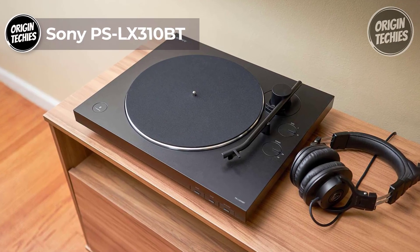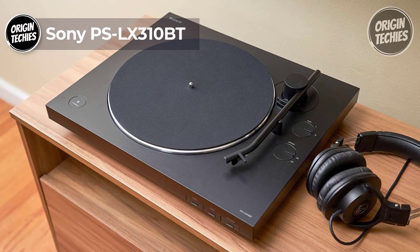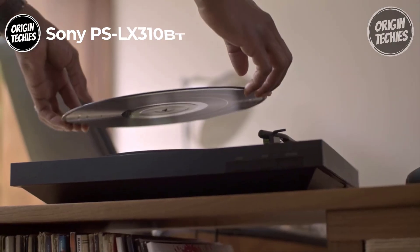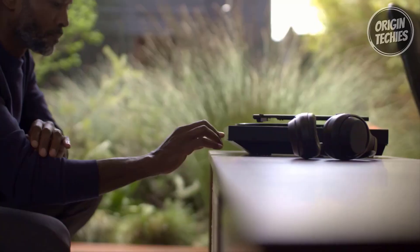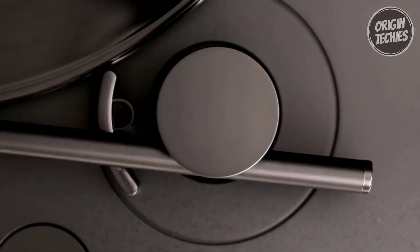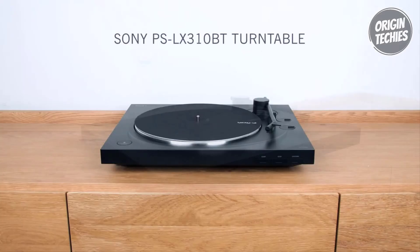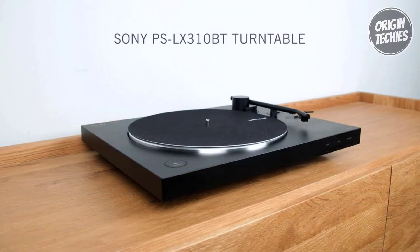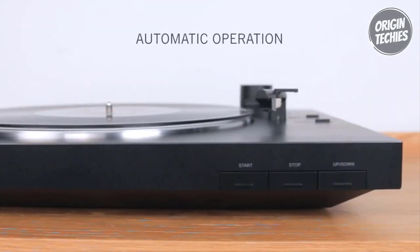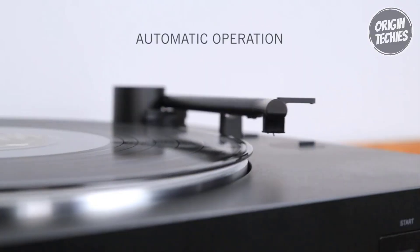Sony PS-LX310BT: Priced at an affordable $198, the Sony PS-LX310BT redefines turntable simplicity and versatility, offering a seamless blend of modern features and classic performance. With easy operation at its core, this turntable ensures a hassle-free experience, allowing users to enjoy their favorite records with one-step auto-start, stop, and return.